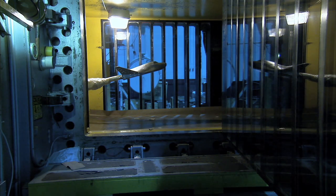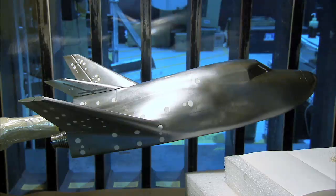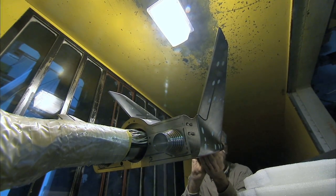Engineers outfitted the Dream Chaser with hundreds of sensors to gather the smallest detail about airflow around the lifting body. Designers will use the results to confirm their expectations, make modifications to the spacecraft, and adjust computer models.